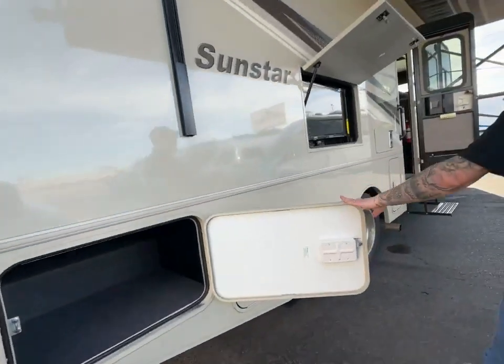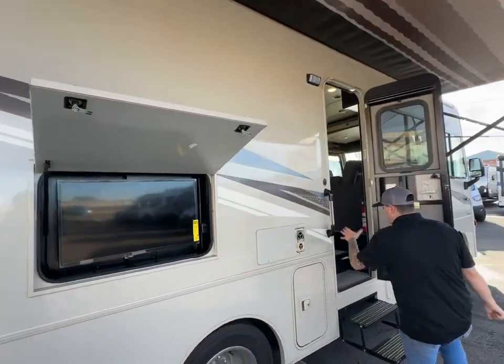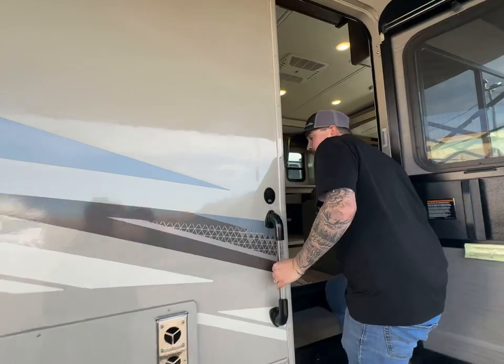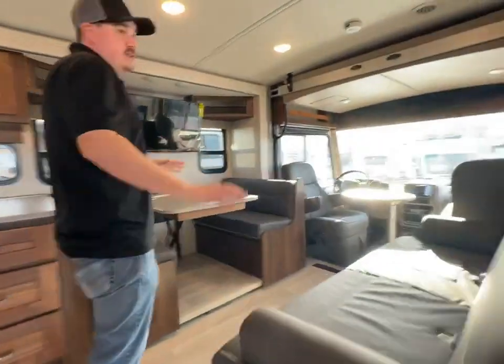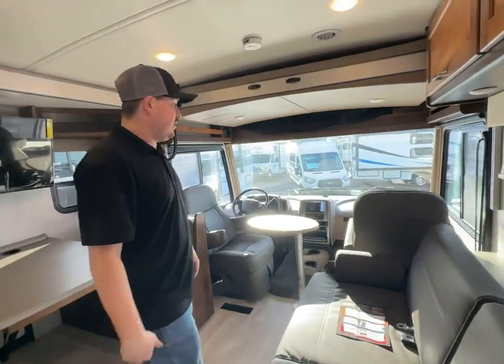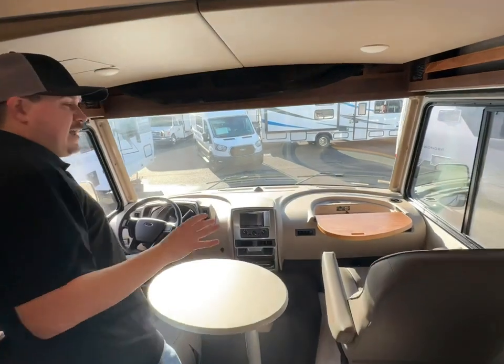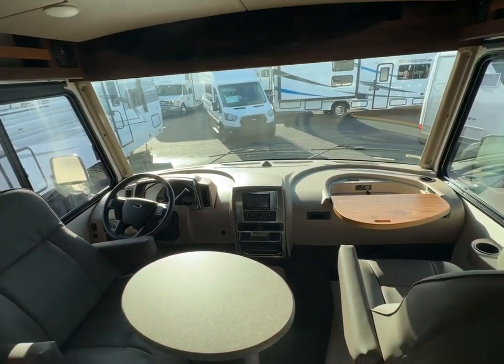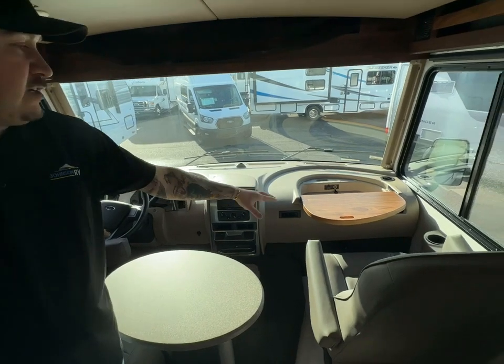Outside you have a TV and a powered awning. Taking you inside to the 27P floor plan — it fits into just about every national park. It's an awesome layout with a drop-down bed up front. This is built on the Ford chassis with the 7.3-liter gas V8. There's an awesome cab area with swivel seats and a nice little workstation for the passenger as well.